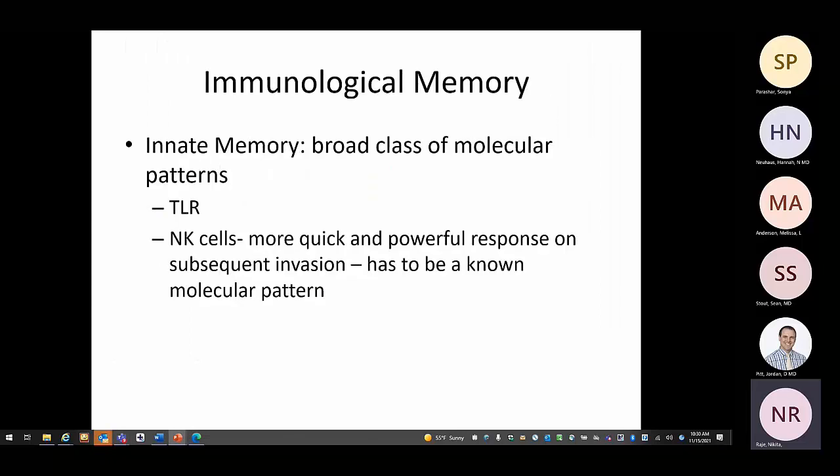Now let's talk about immunological memory. Innate immune cells do have some memory, but it's less sophisticated. Innate memory is for broader classes of molecular patterns — for example, TLRs recognize the same molecular patterns each time, and NK cells mount a quicker response on subsequent invasion — but innate memory is not antigen-specific or updatable like adaptive memory.